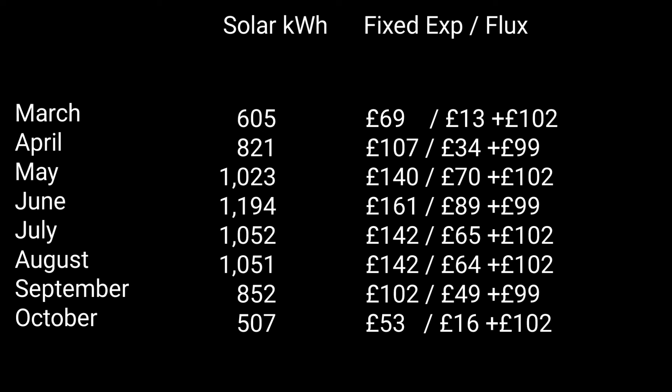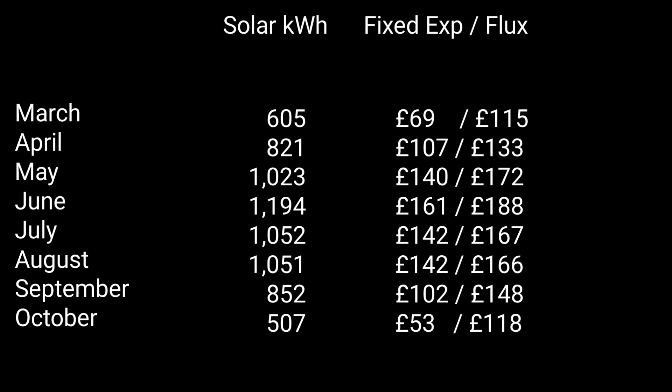I'm excluding January, February, November, and December because we don't generate enough solar to be self-sufficient, so I'd be importing at higher rates and it blows the calculations. But we're still not done, because there's also a difference in how much energy we'll be importing and at what rates. I need to add in the cost of imported energy and deduct that from the export gains to work out which is better in which months.